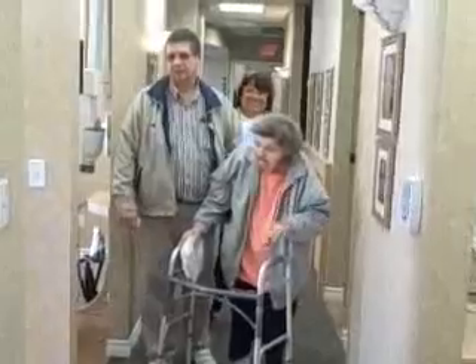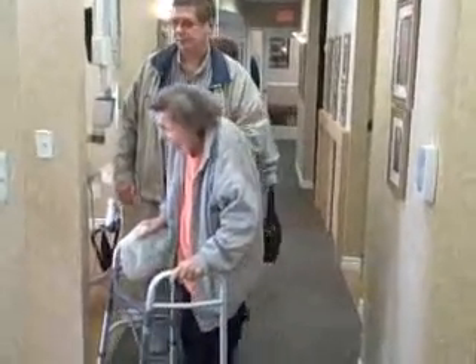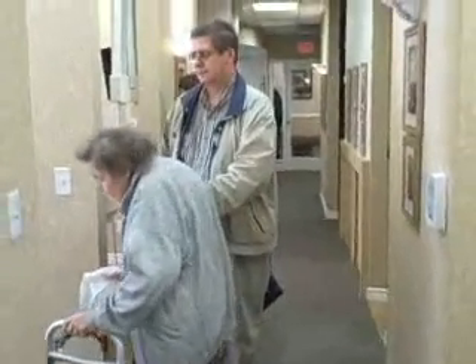We're bringing in one of our patients here for the day. We treat a lot of seniors and people who are handicapped as well. This is Dr. Anilak at thegentledentist.com — thank you, give us a call.